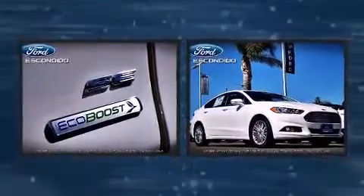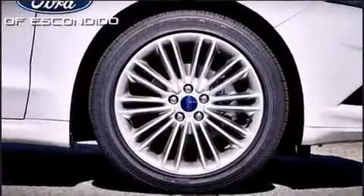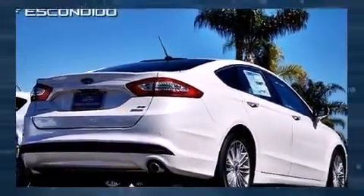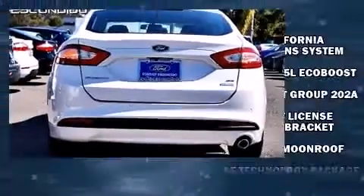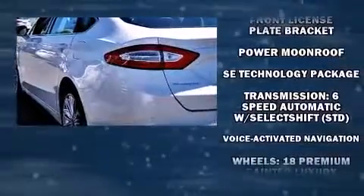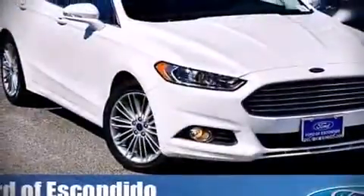Ford ensures the safety and security of its passengers with equipment such as dual front impact airbags, head curtain airbags, traction control, brake assist, ignition disabling, an emergency communication system, and four-wheel disc brakes with ABS. This car was designed with safety in mind, allowing you to drive with even greater assurance.